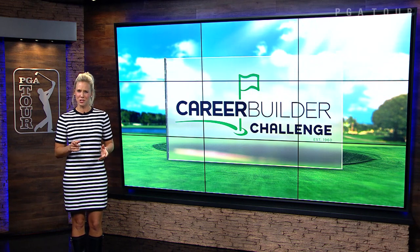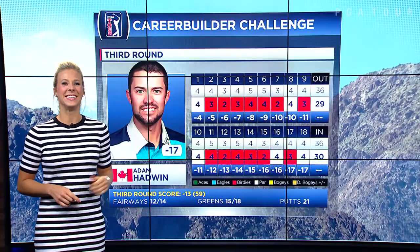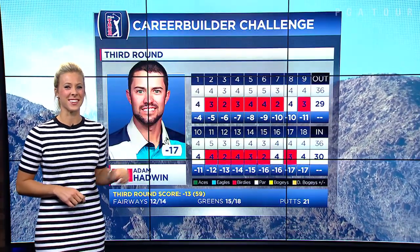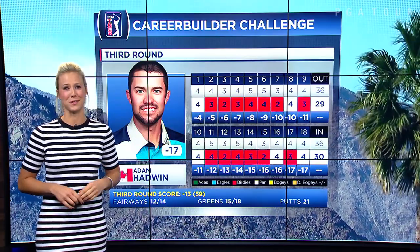Hey Adam, how would you describe your round today? I'd say so. Get a load of that scorecard — 6 birdies in a row on the front and 5 in a row on the back. That looks pretty perfect to me.